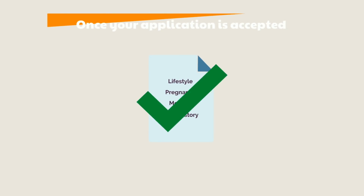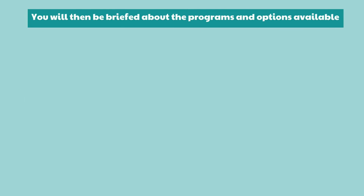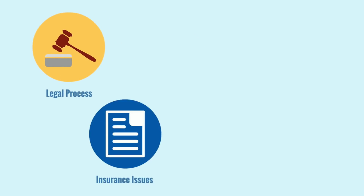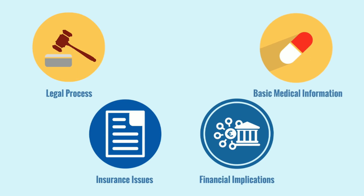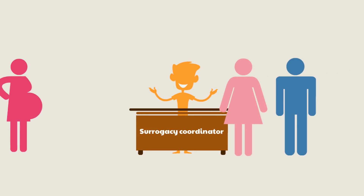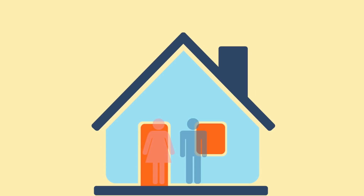Once your application is accepted, you will receive a call from a surrogacy coordinator who will gather more information about you and your family. You will then be briefed about the programs and options available, the detailed process of matching with a surrogate, the legal process, insurance issues, financial implications, and basic medical information. Once everything is in order and the selection of surrogate is done, introductions between the intended parents and the surrogate are facilitated. When the joy of pregnancy is achieved, you and your surrogate are prepared to welcome your child home.